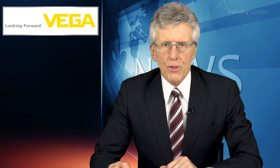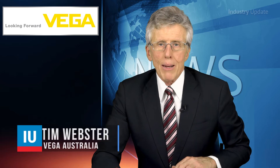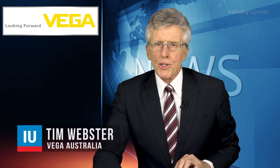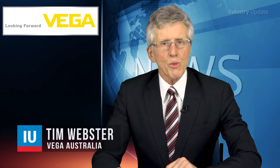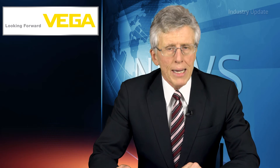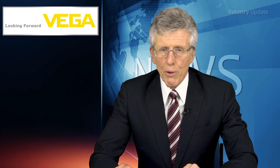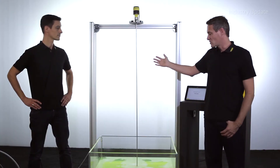There are many applications in processing industries that have challenging demands for accurate and reliable level measurement. I'm Tim Webster and welcome. In applications like these, guided radar sensors provide reliable level measurement in challenging process conditions. In this series of videos, Vega engineers Stefan Kaspar and Matthias Schmidt demonstrate how VegaFlex Series 80 guided radar sensors solve these difficult applications.